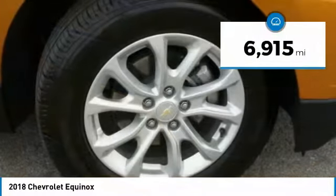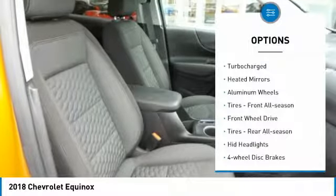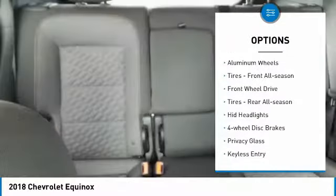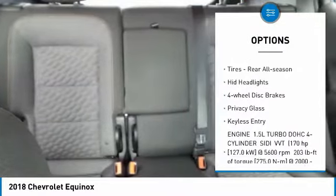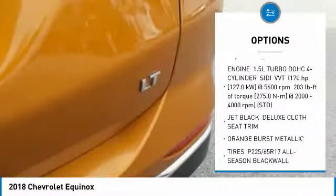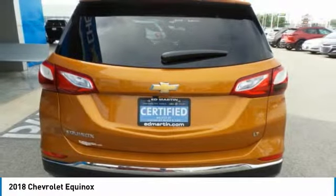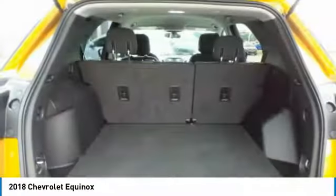This vehicle has less than 7,000 miles. Here are some of this vehicle's great options: turbocharged, heated mirrors, aluminum wheels, front all-season tires, FWD, rear all-season tires, HID headlights, four-wheel disc brakes, privacy glass, keyless entry.